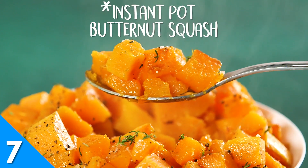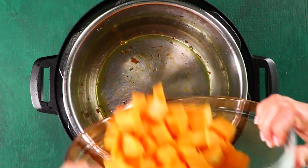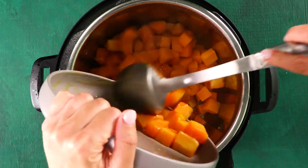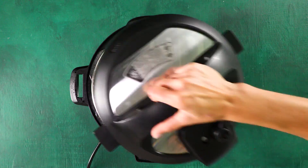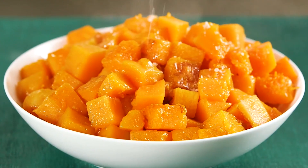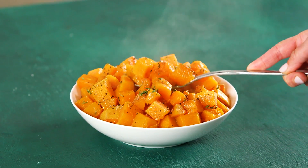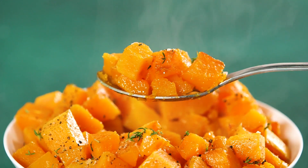Butternut squash is the seasonal side dish recipe that everyone needs. It's simple, but oh so decadent. This Instant Pot recipe gives squash the perfect sear and a tender, melt-in-your-mouth texture. Keep the seasoning simple with salt and pepper, or customize the dish with some of your favorite spices. Be sure to let us know in the comments below how you like to personalize your butternut squash.